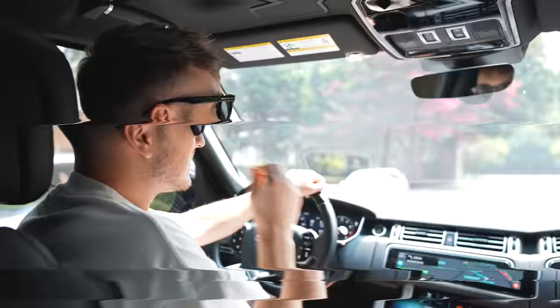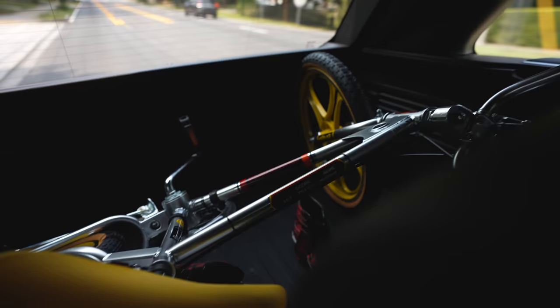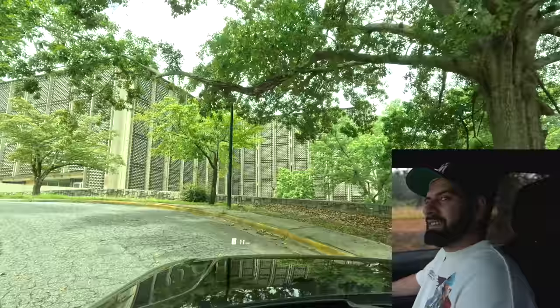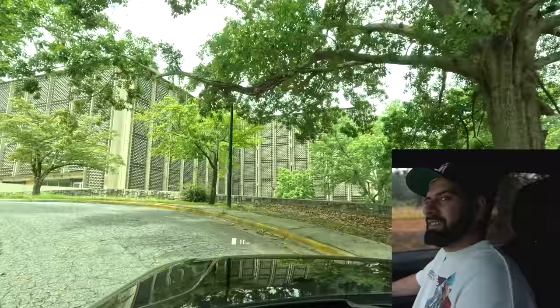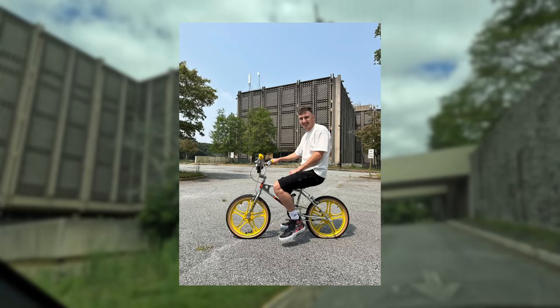We're making a quick stop at Hawkins Lab from Stranger Things — it's here in the city, a mile away from Con's spot. He brought the Stranger Things bike with us. Turns out this is the actual Hawkins Lab filming location from the show. Atlanta's the new Hollywood — it's way more open in person than it looks on the show.